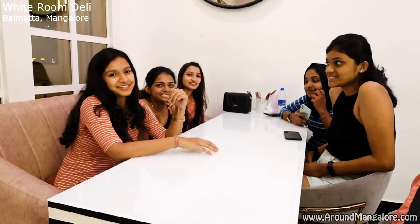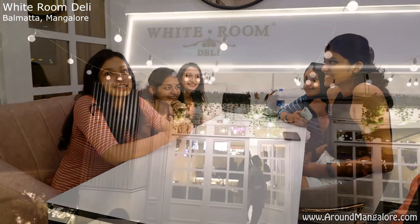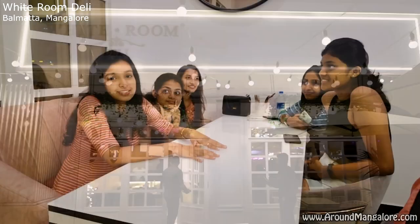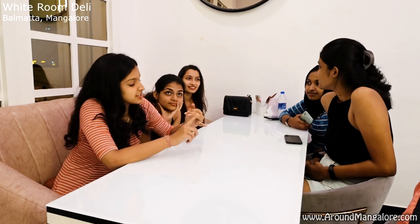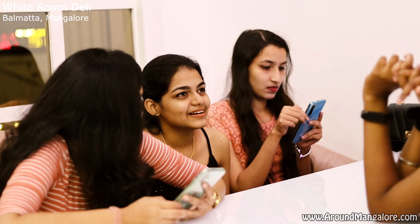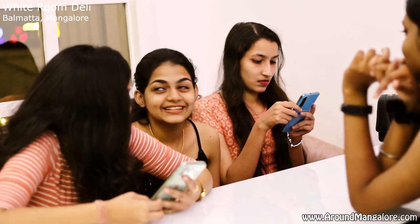My name is Anvita. I'm here with my friends — it's her birthday today, and we are here at White Room Deli in Balmata. The place is really good, the food here is amazing. We ordered chicken fingers, chicken nacho, and peri peri pizza, and some shakes — they were awesome. They are totally recommended.